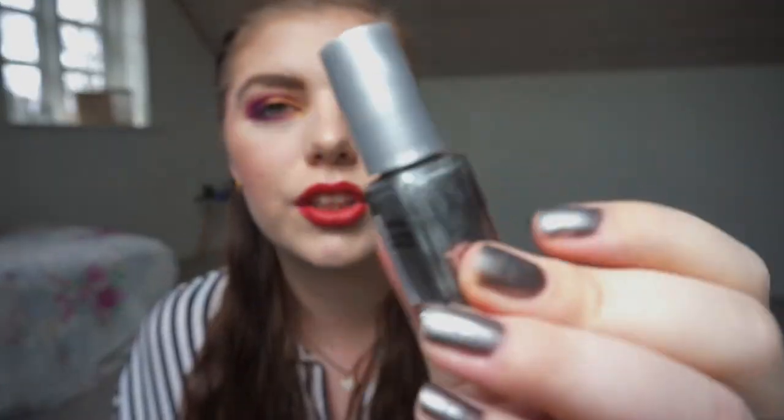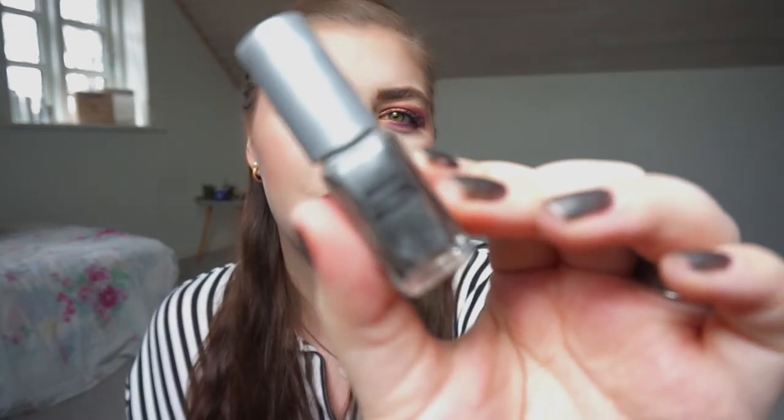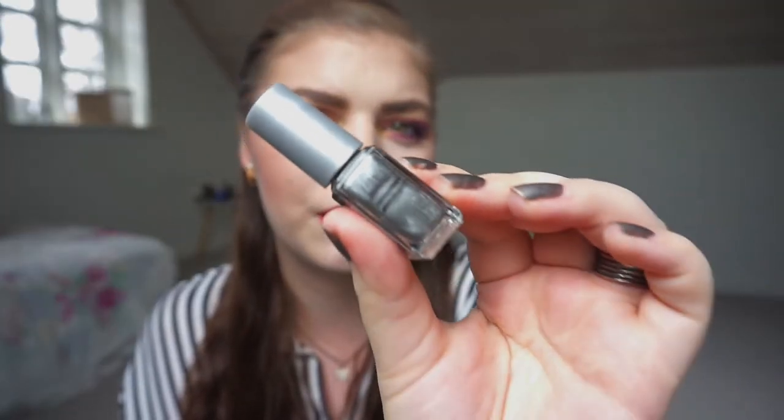I'm sorry about the lighting change - it's cloudy and kind of sunny at the same time so it's very weird. So the last two polishes I have, the one I have on my nails right now is this gray metallic silver nail polish. I put it on yesterday. I didn't do a good job - I was in a rush - but I have a new line and I'm very excited about that.